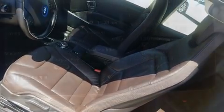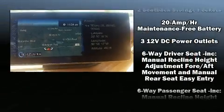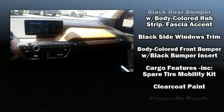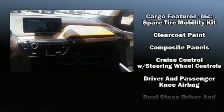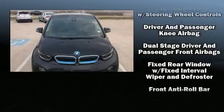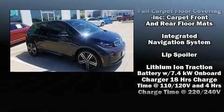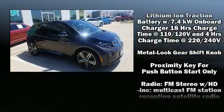Safety equipment has been integrated throughout, including dual front impact airbags with occupant sensing airbag, front and side impact airbags, traction control, brake assist, a panic alarm, an emergency communication system, and four-wheel disc brakes with ABS.